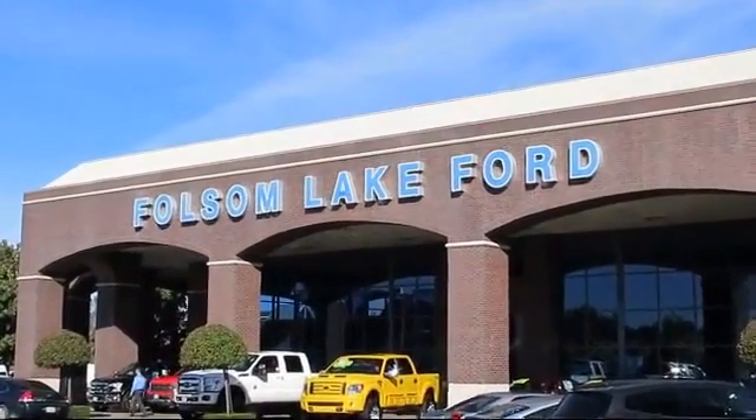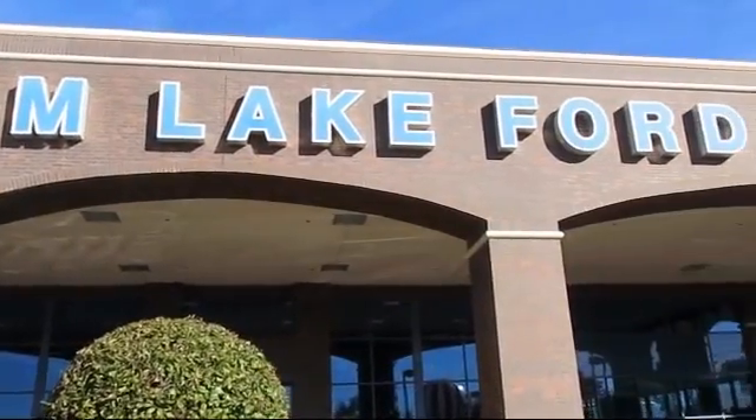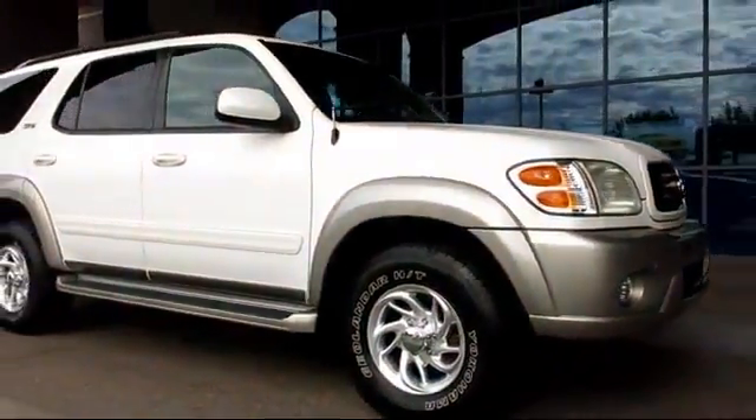For over 25 years, Folsom Lakeford has been providing the Sacramento area with great deals and award-winning service. And here's another look at a great vehicle from our huge selection of pre-owned cars, trucks, and SUVs.